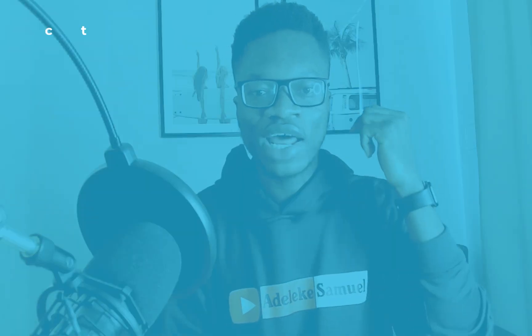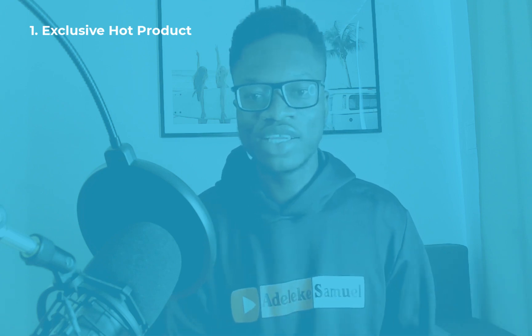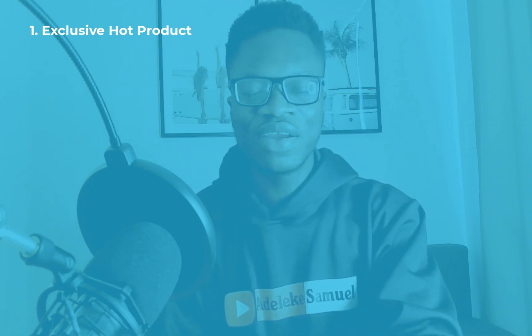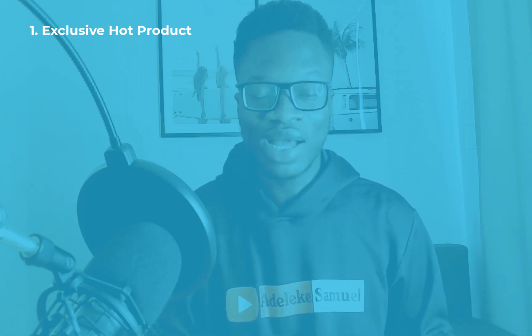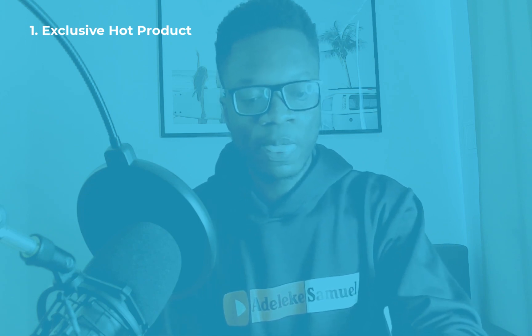For those who don't know what the done-for-you e-commerce package contains: first, it's an alt product that is not available in Nigeria. I want to give you a product where you have little to no competition. There is a product in my arsenal right now that is not available in Nigeria.